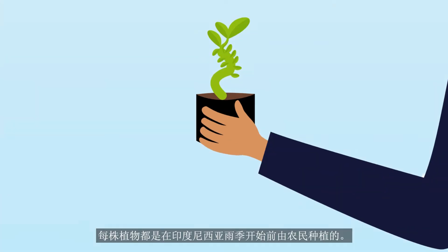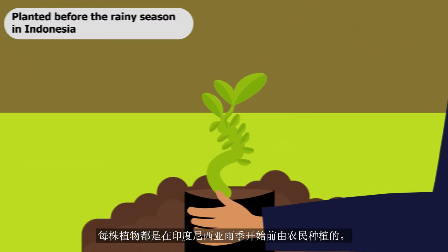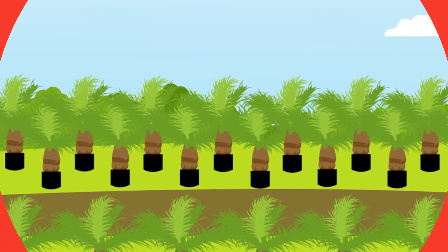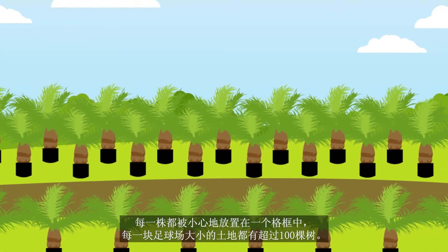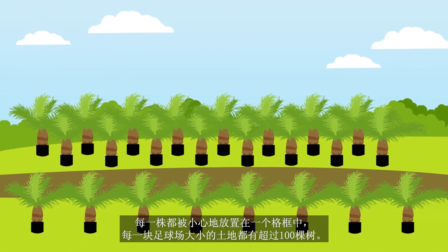Each plant is planted by farmers just before the start of the rainy season in Indonesia, meaning the plants have time to set up a root system before the dry season arrives. Each of them is carefully placed in a grid, with more than 100 trees for every football field-sized piece of land.